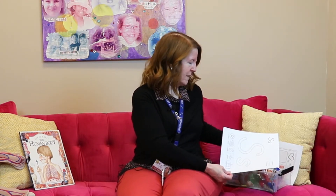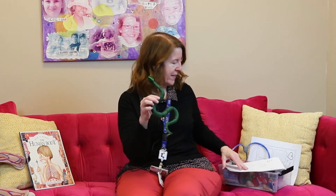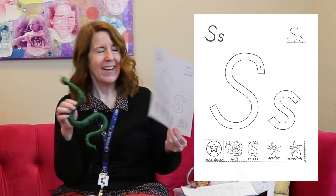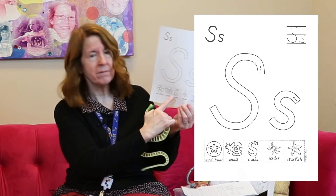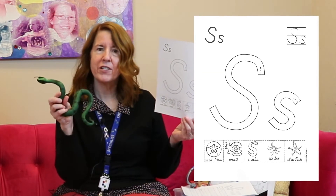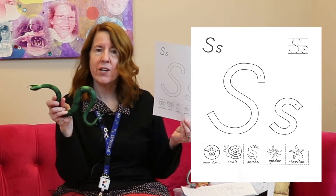So the letter S makes a ssss sound. What else makes a ssss sound? How about a snake? Ssss. The snake helps us remember the sound and the shape of the letter S, because look at the letter S — it's kind of curvy like a snake, isn't it? This has a picture of a sand dollar, a snail, a snake, a spider, and a starfish. All of those things start with the letter S.